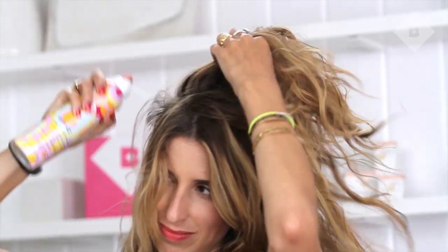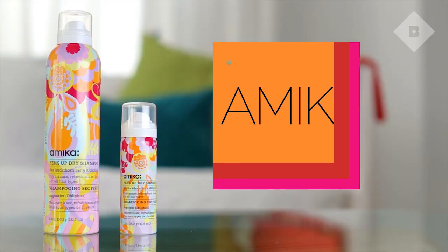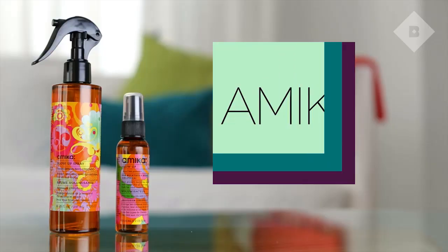I've got the last two products right here — it's a sample version, and they're both from Amika. They're really known for their hair oil, which is a product we've been sampling for a long time. We have a dry shampoo and also a blowout spray. Both fantastic.